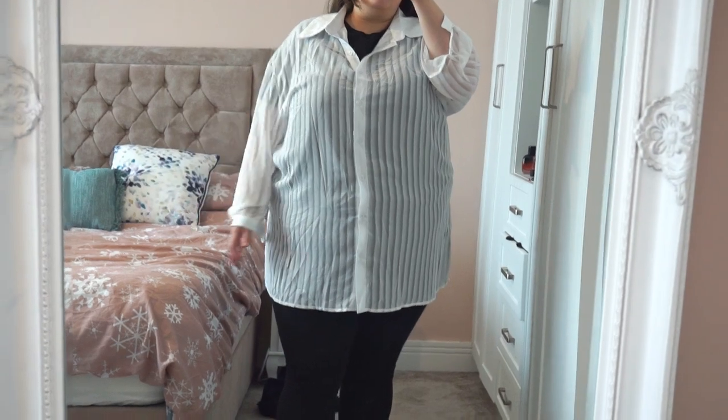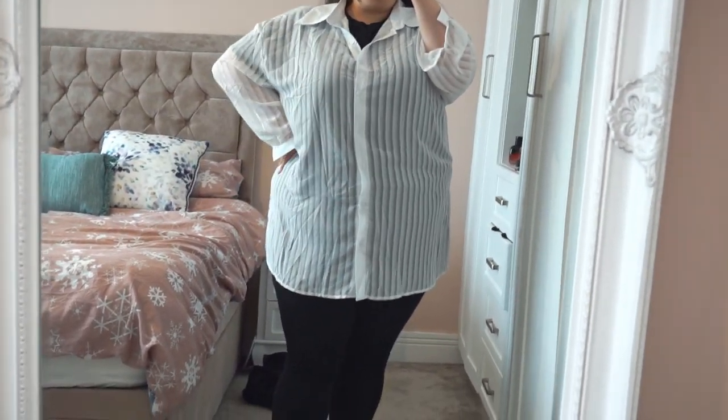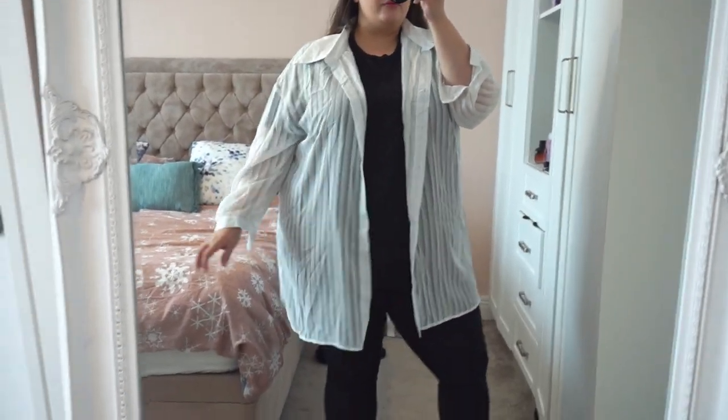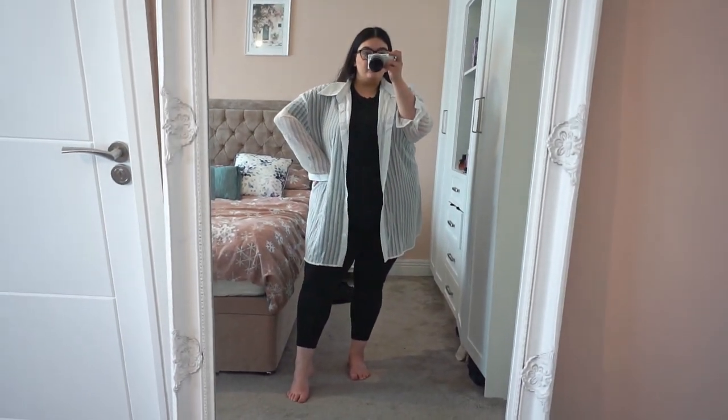And then I've got this 4XL stripy white shirt. I really like this — it's a nice boxy, rectangular type shirt. I'd wear it open over something; I wouldn't wear it closed because I'd look like my grandma. I've been trying to find wide leg trousers everywhere but haven't found any — please let me know your suggestions in the comments below, UK websites only, as I don't want to deal with international returns.